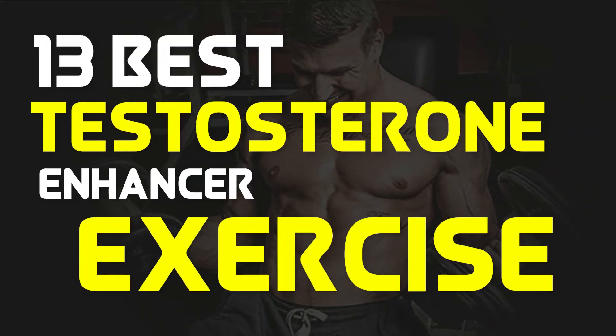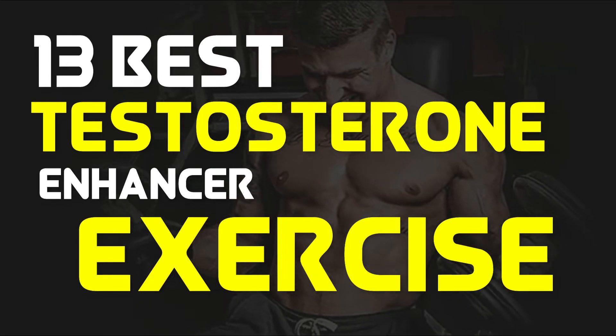This video suggests 13 best exercises that boost testosterone production in males.